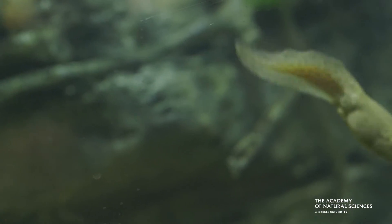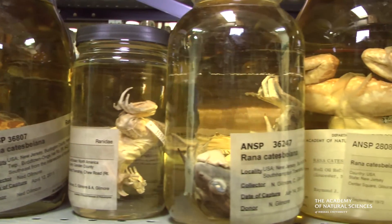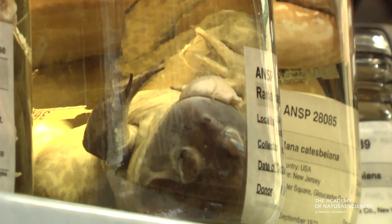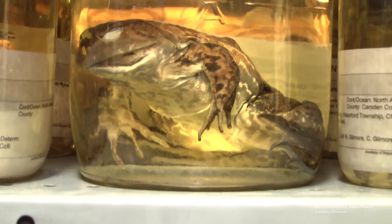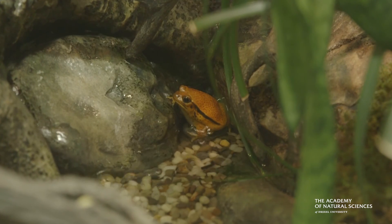The Academy also has other connections to frogs. In our scientific collections we have over 9,000 specimens of frogs from all over the world. All of these collections serve scientists around the world and really help us advance our knowledge about these species for everybody's good, so hopefully we can keep the biodiversity that we have right now.